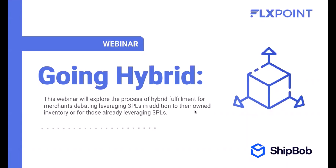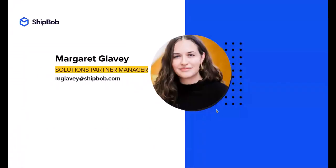Meg from ShipBob is getting us kicked off, but really this webinar is about going hybrid. Going hybrid is essentially adding a 3PL to your current internal warehouse fulfillment operation, and the process of adding a 3PL like ShipBob and then managing the 3PL and warehouse fulfillment logistics with a company like FlexPoint as your distributed order management system. I'm going to click through the presentation for you and try to time it — just let me know when to go to the next slides.